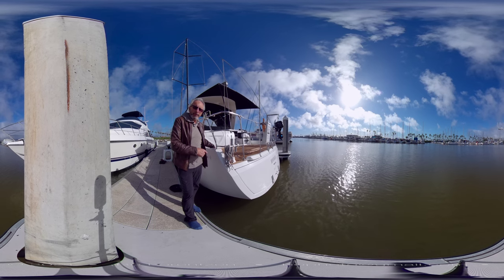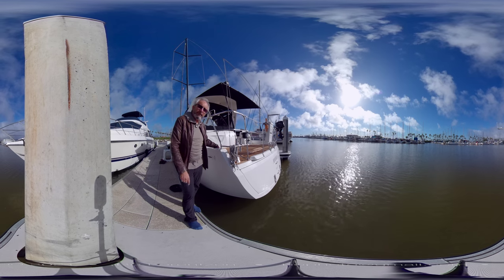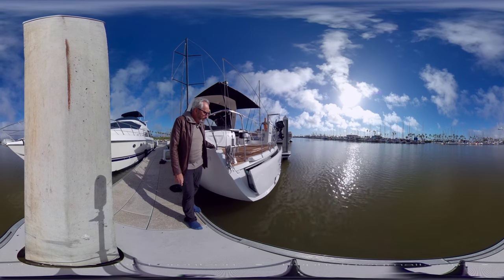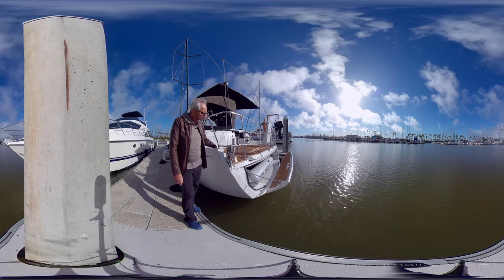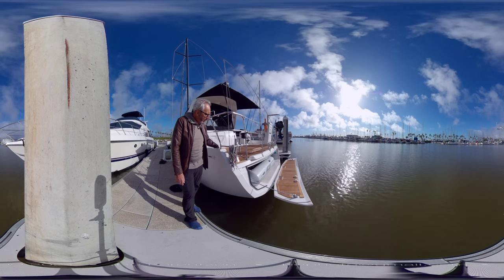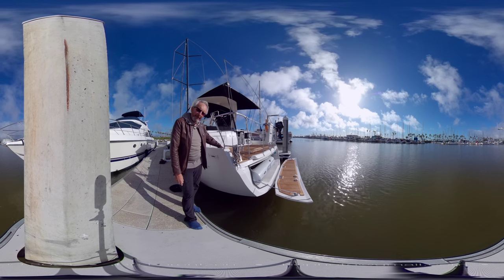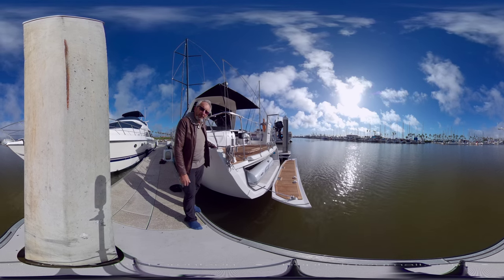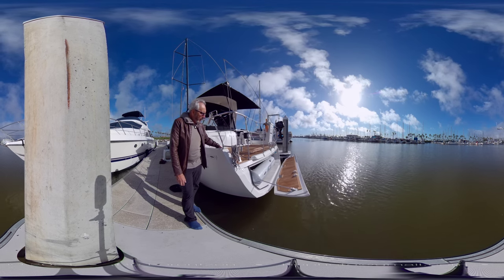Before I show you the enormous cockpit and the interior of the vessel, I wanted to show you this swimming platform. It's a hydraulic system — a very wide swimming platform, as you can see. Notice the size of the tender garage; you can store a 12 to 13-foot tender inside this garage, plus a stern anchor and different toys.